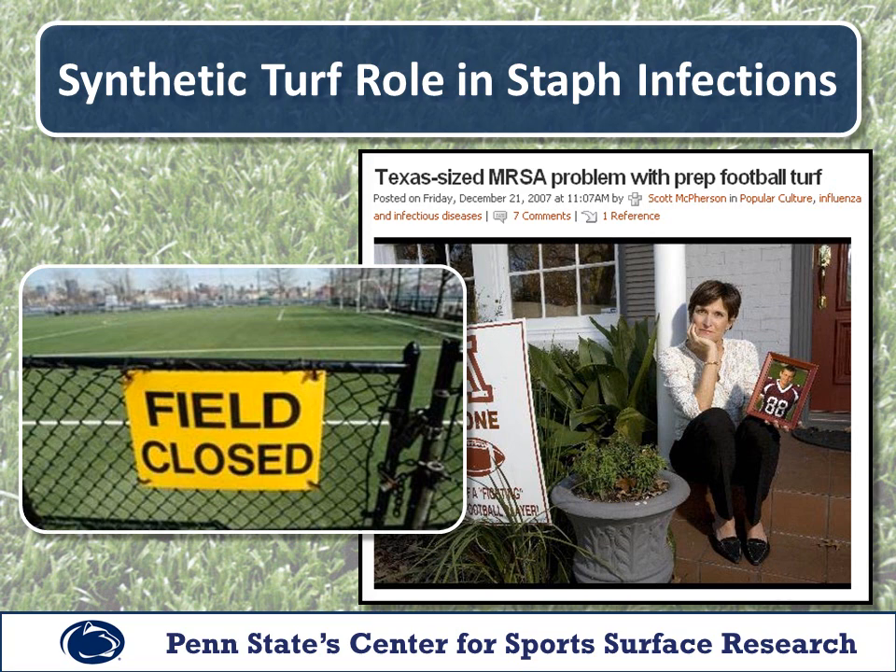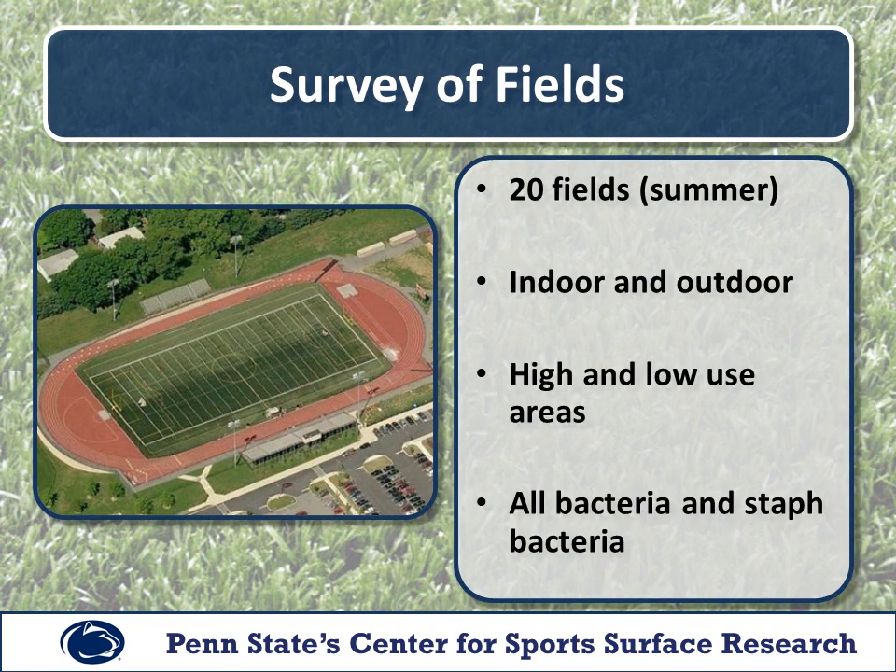At Penn State Center for Sport Surface Research, we conducted a series of studies aimed at evaluating the potential for synthetic turf to play a role in staph infections. We visited 20 synthetic turf fields throughout Pennsylvania, including several indoor fields, and tested each one for the presence of staph bacteria, along with the total microbial population of each surface. On each field, we took samples from high and low wear areas.